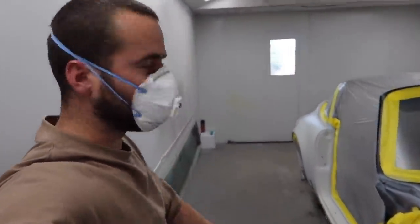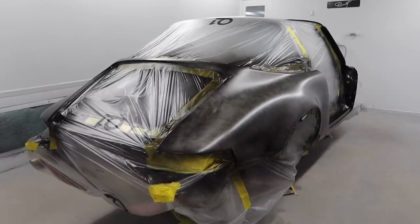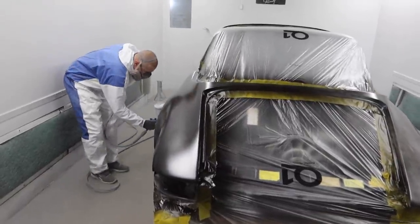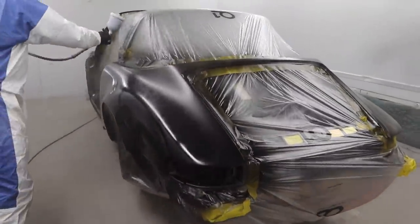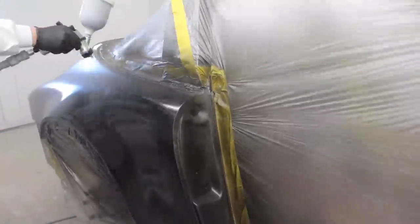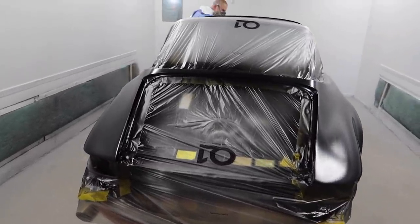I need to put my mask on — we are ready to roll, so let's get going. Are you ready? Yeah. We've got coat number two. Coat number three. You are literally watching paint dry at this point.